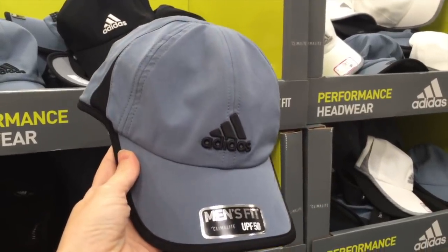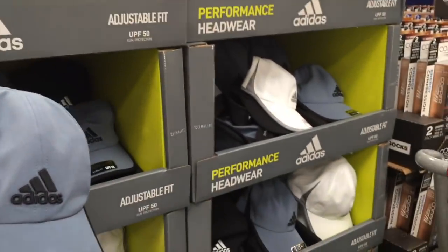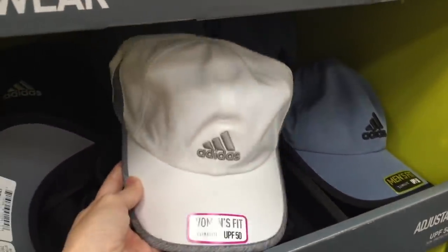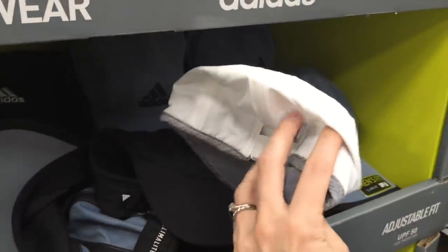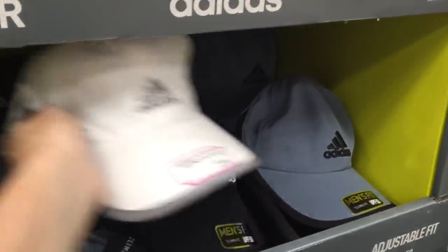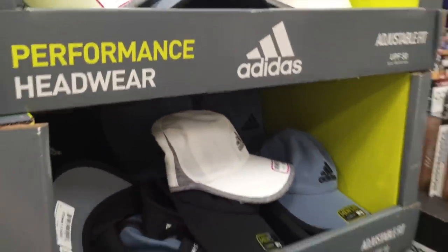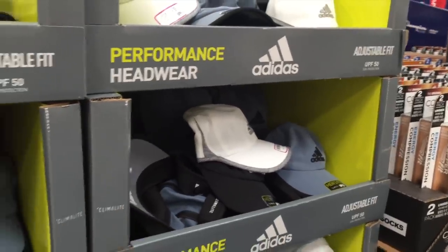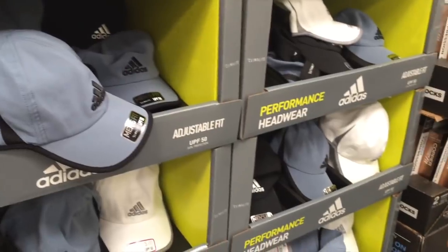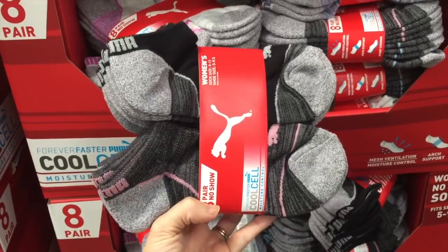These hats are amazing. They have men's and women's too — they better have women's. They do. They have both in different colors: black, white, blue. And guys, I just bought a hat or I would totally buy one of these. $15 for an Adidas hat. Are you kidding? This is a pretty great deal.